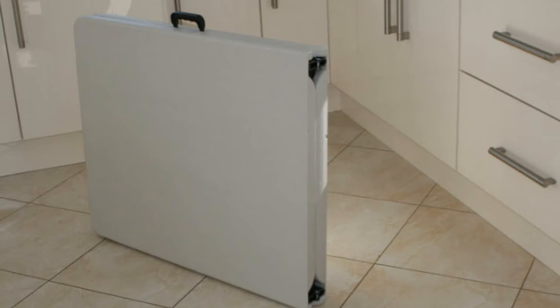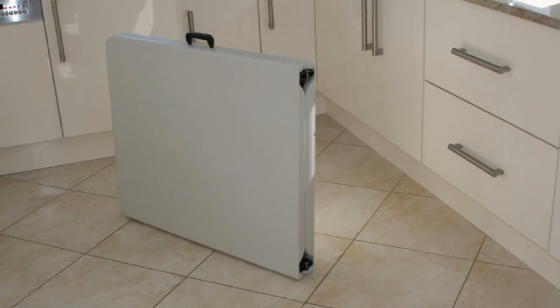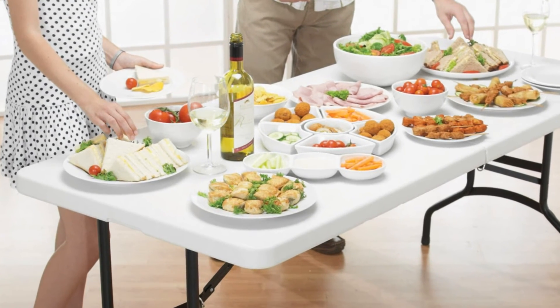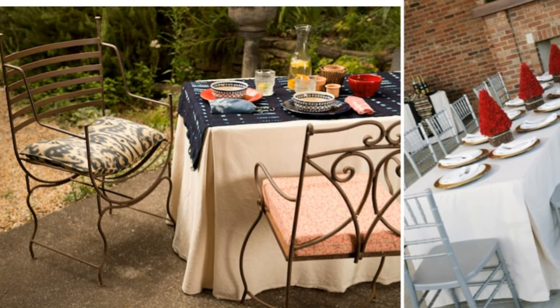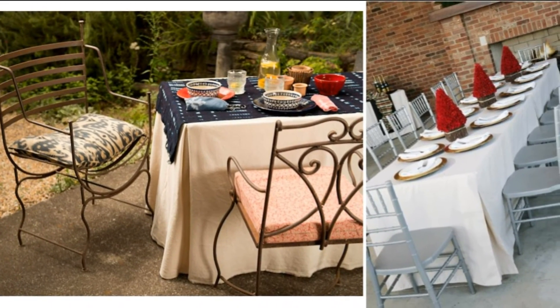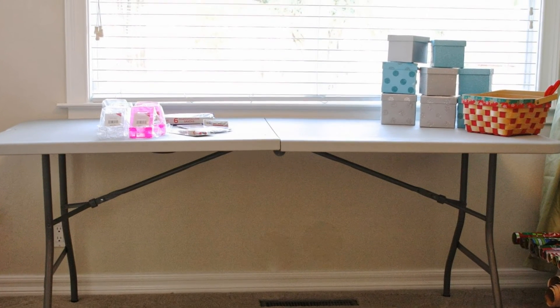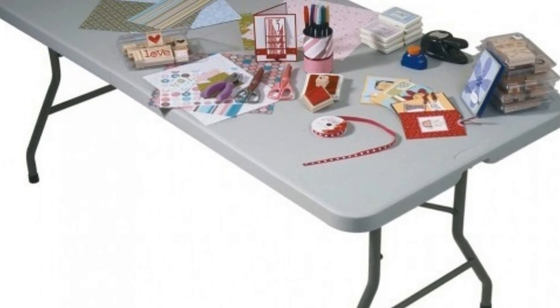Even a petite woman like me can carry it without a problem. It serves as a dining table as well when there's a party. I also used it for a garage sale this summer to display stuff. I just purchased a second table last month for my kids to do crafts and drawing.